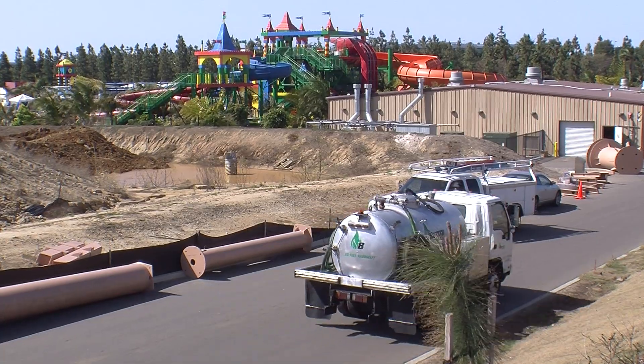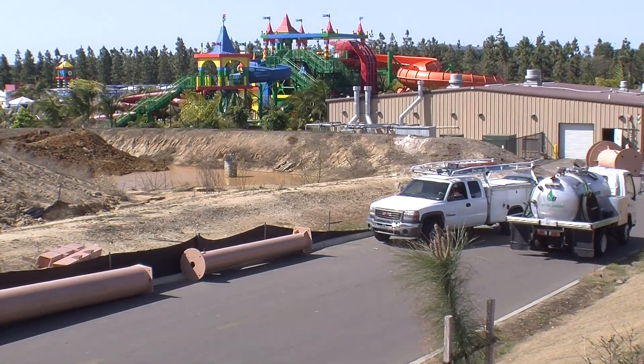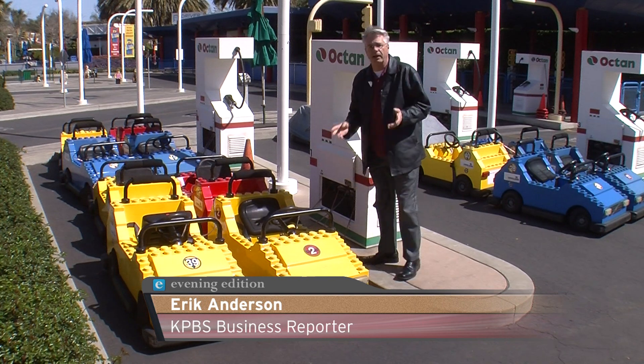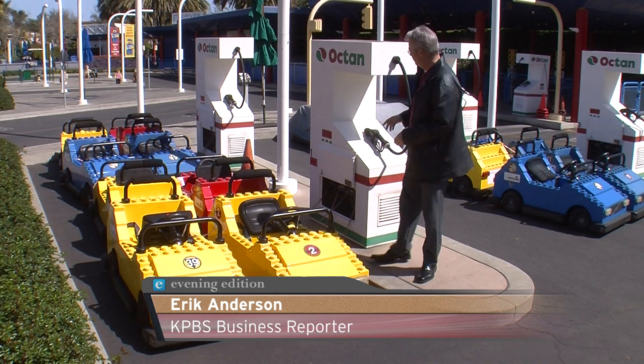The firm has a number of customers including Legoland. We have a variety of restaurants throughout the park that obviously produce grease through making the food, so we collect that and Buster Biofuels comes and picks it up to turn it into something usable. We're using used cooking oil, which is a low-value feedstock that we're able to transform into biodiesel.